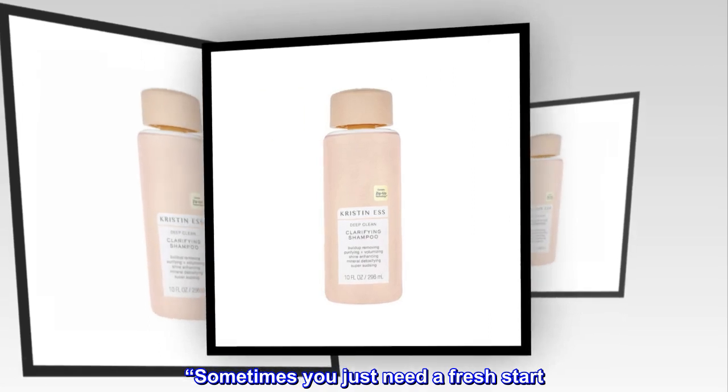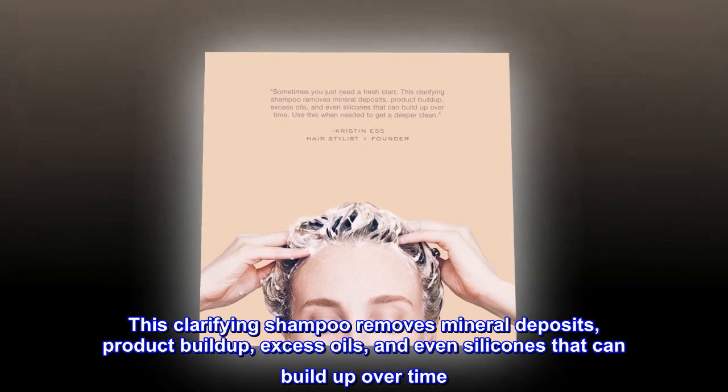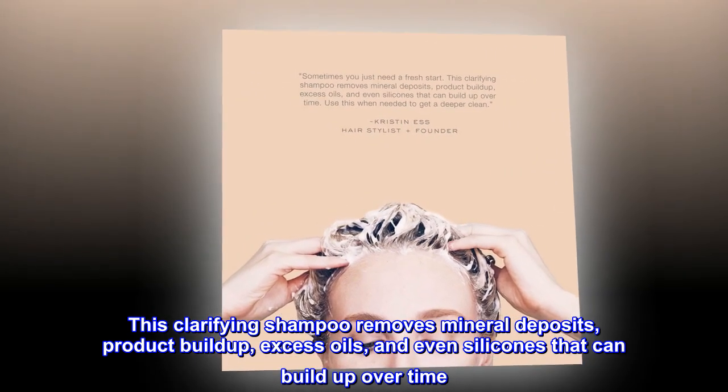Sometimes you just need a fresh start. This clarifying shampoo removes mineral deposits, product buildup, excess oils, and even silicones that can build up over time.